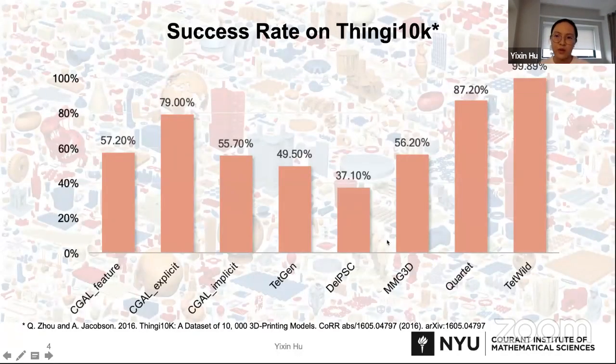We tested a collection of popular tetrahedral meshing algorithms on the Thingi10K dataset, which contains 10,000 real-world surface meshes, and plotted the success rates of each method. The definition of success here is that the method outputs a tetrahedral mesh within three hours using less than 32 gigabytes of memory. Except for the most recent method TetWild on the right, the other methods have low success rates and are impossible to use in automatic batch processing pipelines.